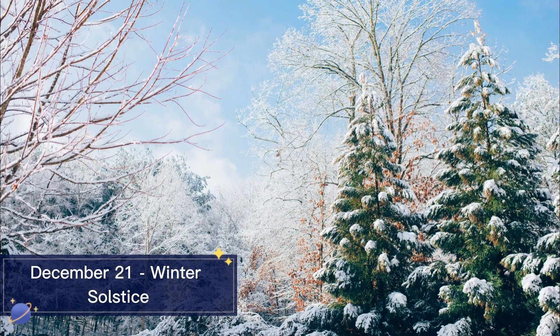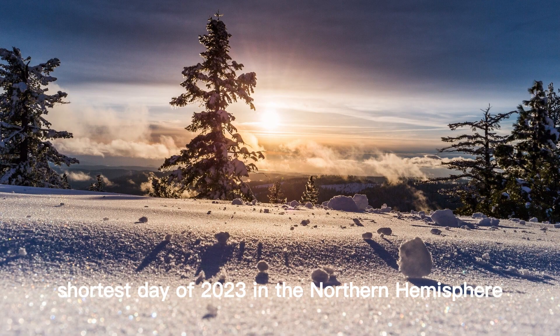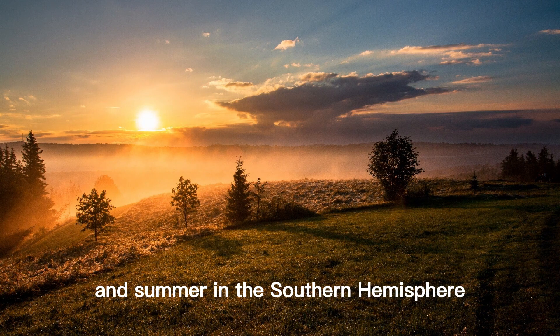December 21st Winter Solstice. December 21st will be the shortest day of 2023 in the Northern Hemisphere and the longest day of summer in the Southern Hemisphere.